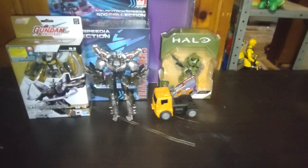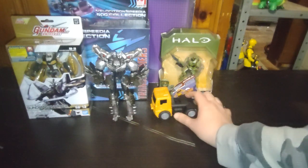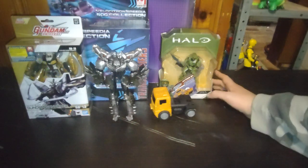Hey, what's up YouTube land, it's your boy Eddie Hill and this is Eddie Hill's January 15th toy haul. We got some figures — the last bit of figures for this month I got off of eBay for my collection.